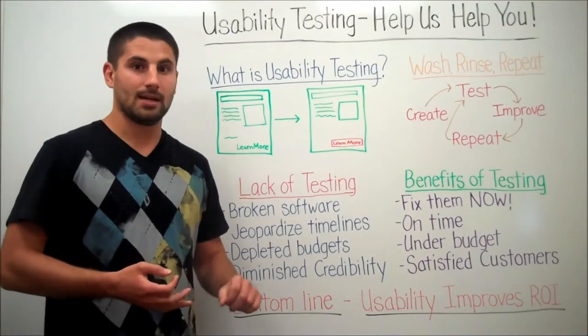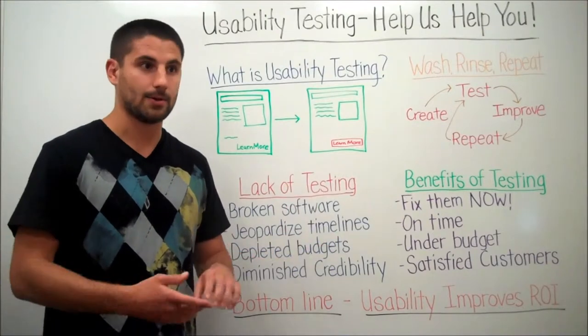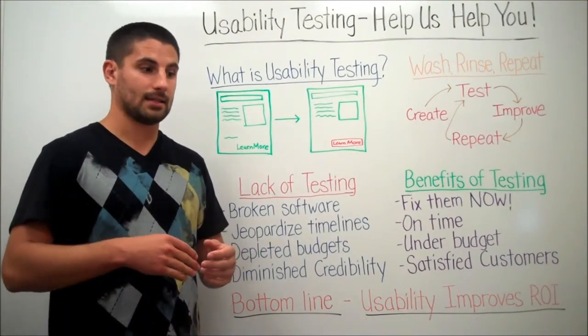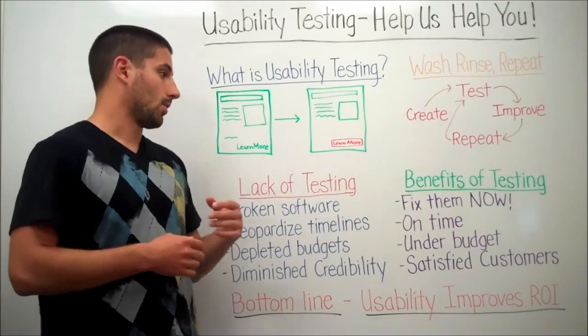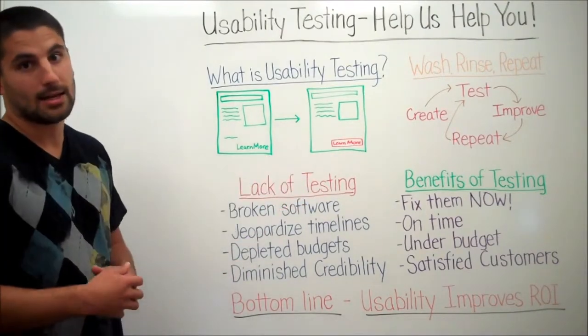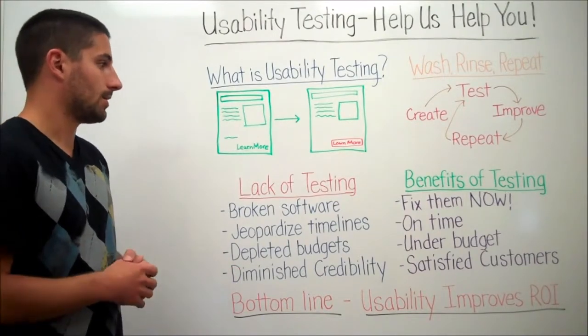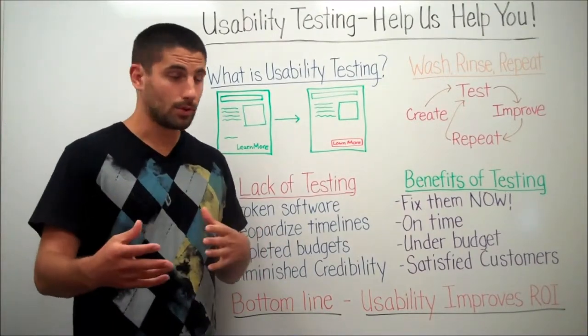All of this is going to diminish your credibility. If your website isn't working, your customers are going to be upset — if it's navigating them to dead ends they don't want to reach, or they can't find the information they're looking for.